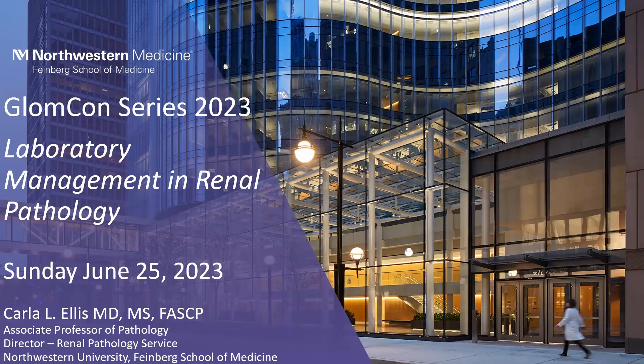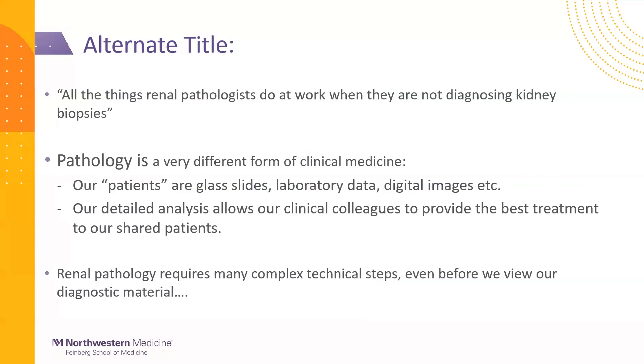I'm also drinking coffee this morning, so if you hear me take a pause, that's just to refresh and rehydrate. An alternate title for this talk could be: all the things that renal pathologists do at work when they're not diagnosing kidney biopsies — a mildly humorous way of emphasizing the purpose of this lecture, which is to provide insight into all the behind-the-scenes work and duties that, as a nephrologist, you don't have to worry about, but that are crucial to getting you the best results possible.